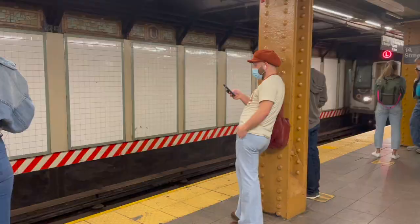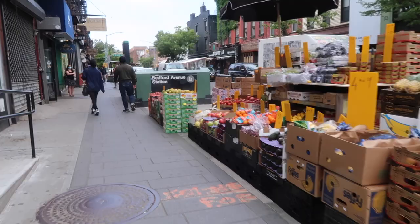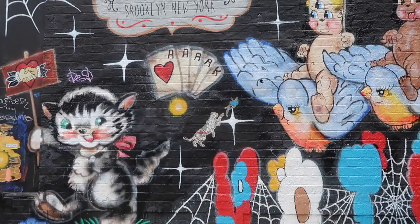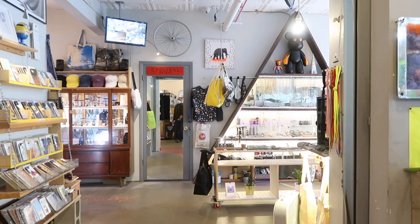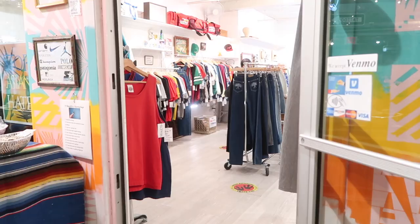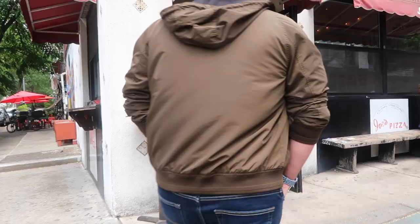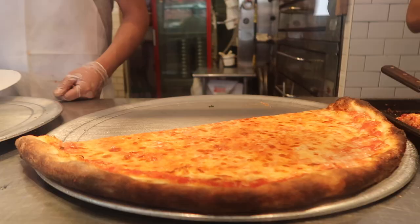We couldn't leave New York without stopping by the Williamsburg neighborhood of Brooklyn. Mostly because they have really good pizza, but it's also a pretty hip area that's worth exploring. There's lots of street art and interesting shops to keep you busy. Time for pizza - we wanted to check out Joe's, a cozy corner outpost that has been around since 1975 and has quite the cult following. Let's see how it stands in comparison to other favorites.